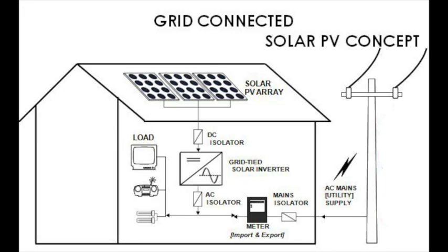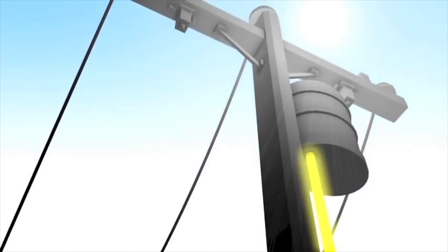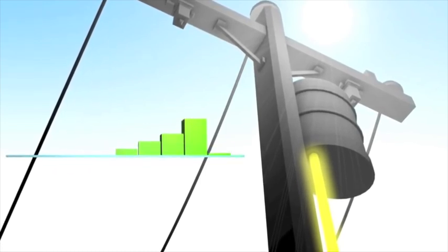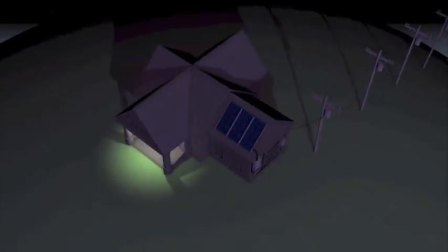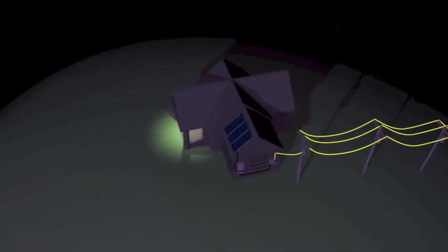During the day, if the electricity generated from the PV system exceeds your consumption, the excess electricity is fed back to the grid through a process known as net metering. Bidirectional meters record the units of electricity exported to the grid. In addition to reducing your electricity bill, if you export more electricity than you consume, you can earn money from the utility company at a rate determined by the electricity regulation commission. This surplus electricity generation generates revenue.